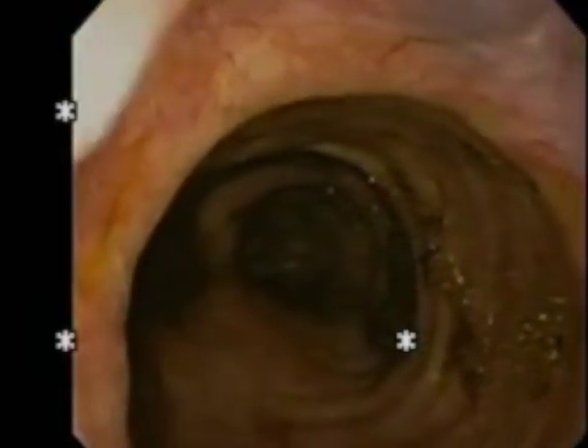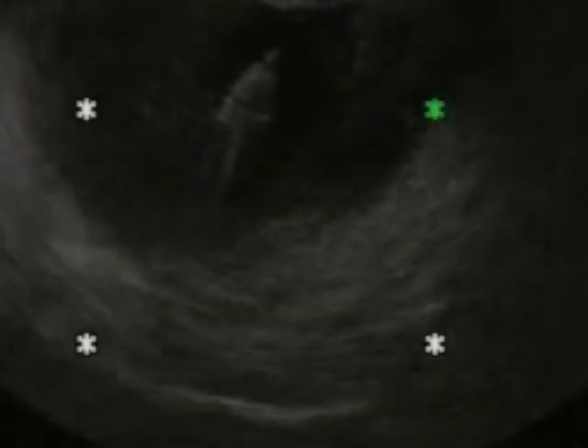The patient was referred for EUS-guided drainage of the pelvic abscess. At EUS, a large pelvic abscess was visualized, located adjacent to the bladder. The abscess was first punctured under EUS guidance using a 19-gauge FNA needle.